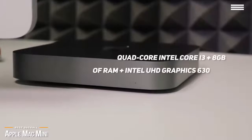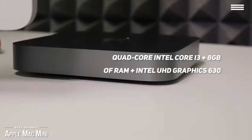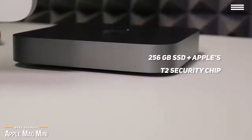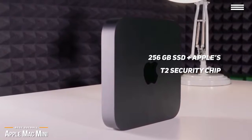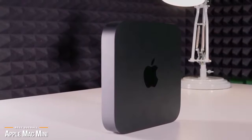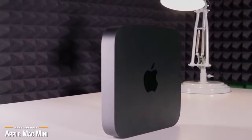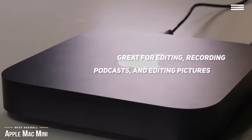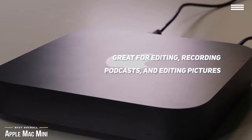On board you'll get a quad-core Intel Core i3 processor, 8GB of RAM, and Intel UHD Graphics 630. For storage, there's an ultra-fast 256GB SSD, and because the Mac Mini has Apple's T2 security chip, which also acts as a co-processor, you get a huge boost in SSD performance for reading and writing of files. This mini-computer is perfect if you want a cost-effective way to use macOS without feeling forced into a pricey iMac or MacBook Pro. It's a great mini-computer for editing videos for YouTube, recording and editing podcasts, and even editing large raw photo files.